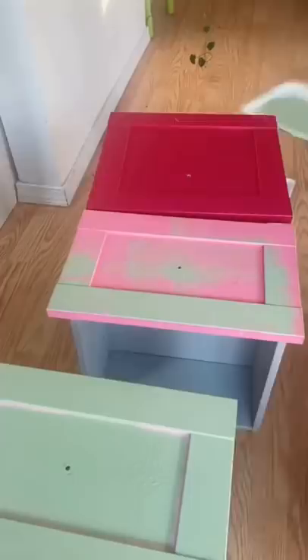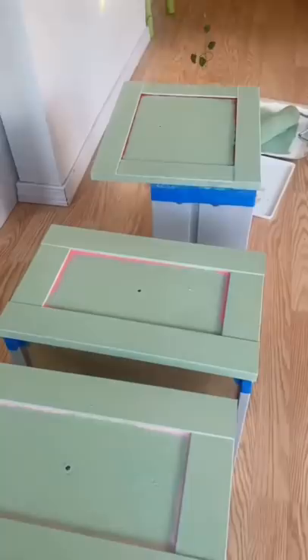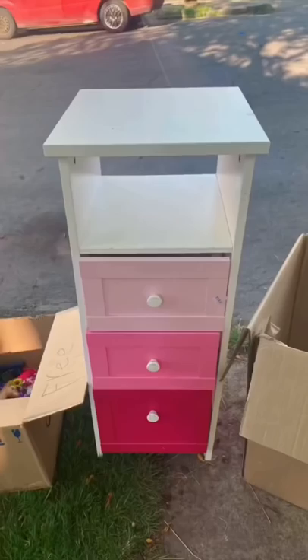The pink drawers weren't really doing it for me, so I decided to paint over them. I had this paint at home already, so I just used that, and then I dipped the handles in this mustard yellow color. Eight dollars of paint and an hour later, this is what we got.